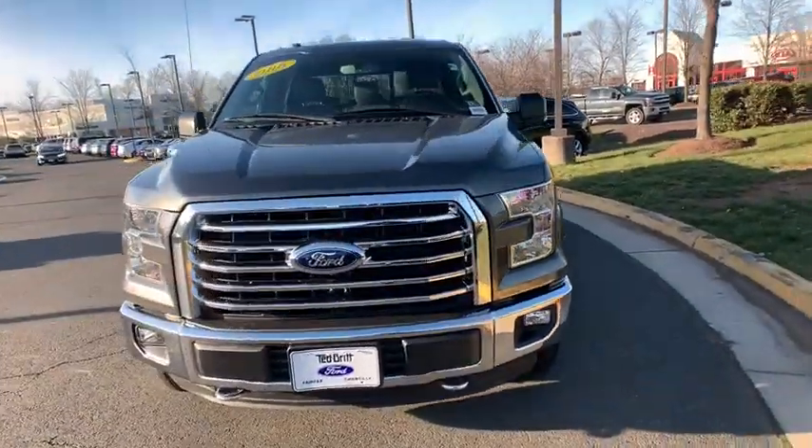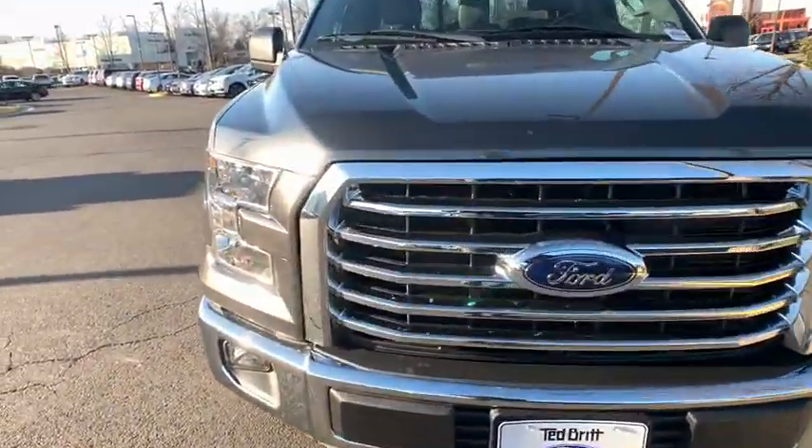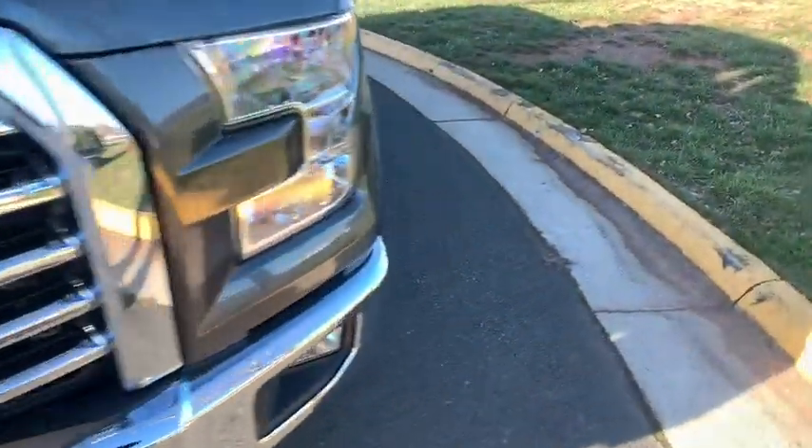Fog lamps. MP3 player. Security system. Wouldn't you look great in this vehicle? Stop in today and see for yourself.